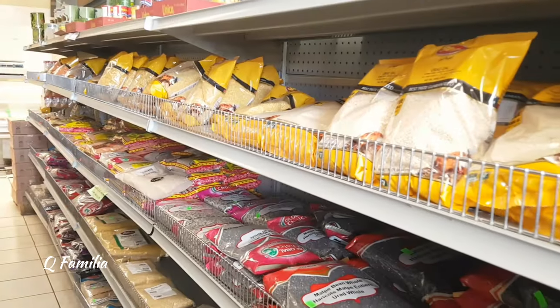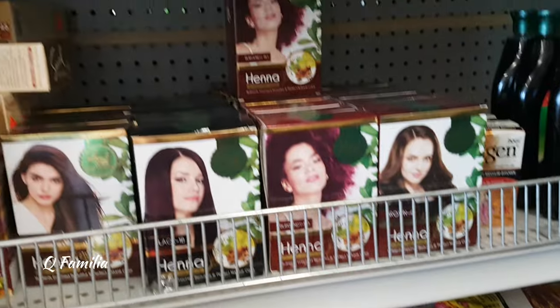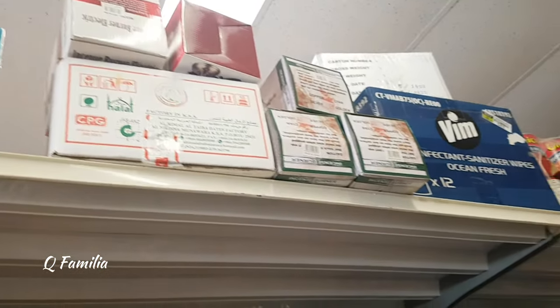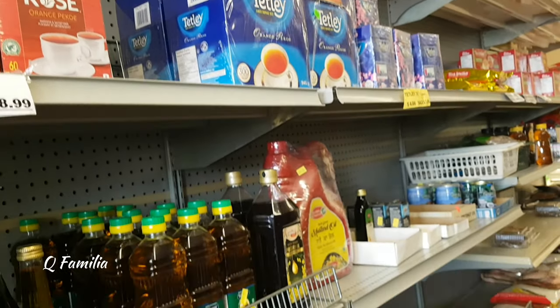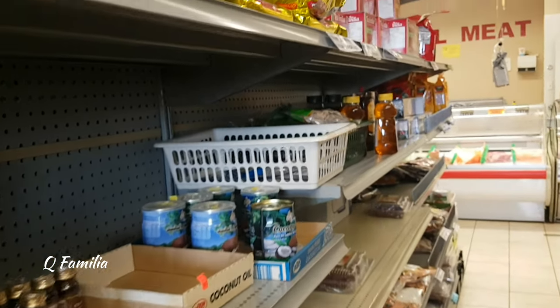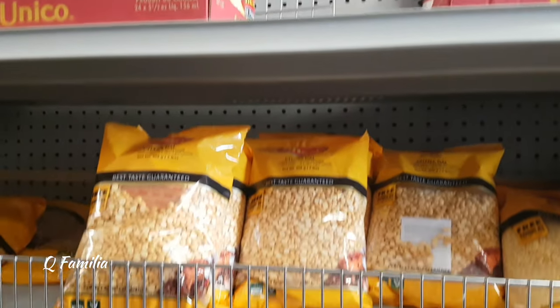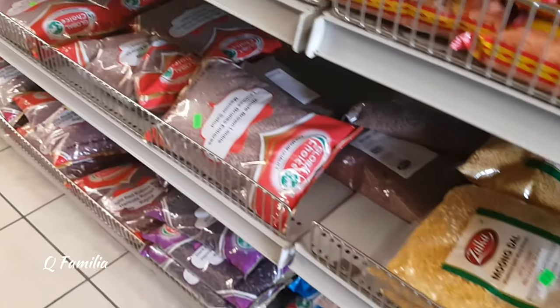This aisle specifically was selling a bunch of different things such as beans, henna hair dye, oil, and different types of tea. It was also selling a bunch of different types of lentils.